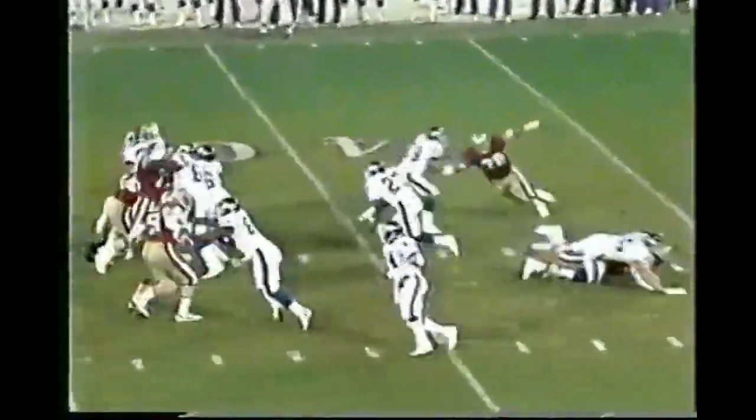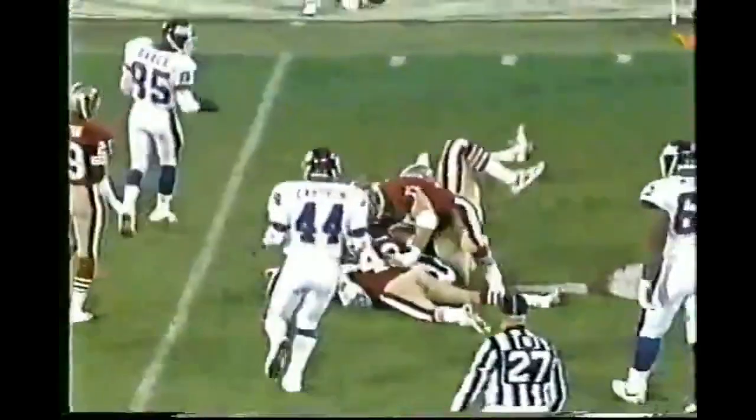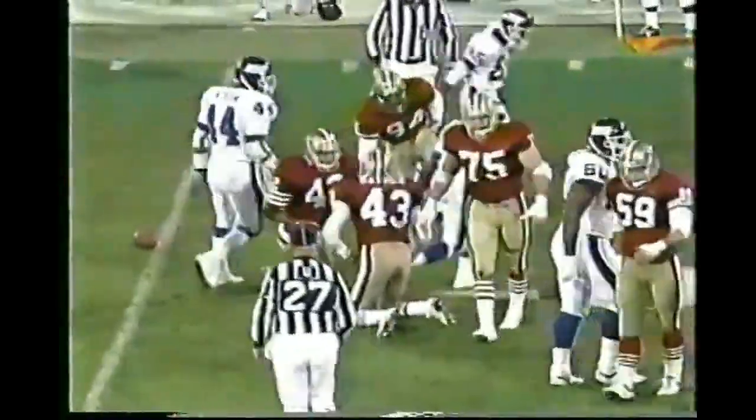Hampton and Carsten are the running backs, and the handoff is to Hampton, who threads his way for a first down to the 49er 47. Dave Wehmer makes the tackle.